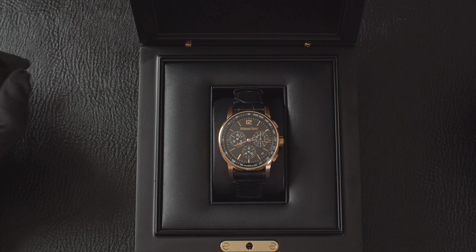Now this is the AP Code 11.59. In the words of AP: classic by nature, unconventional by design. It says it all. This is not your Royal Oak. It's not your Offshore. It is an absolutely stunning dress watch and we're absolutely delighted to be given the opportunity to share this watch with you.